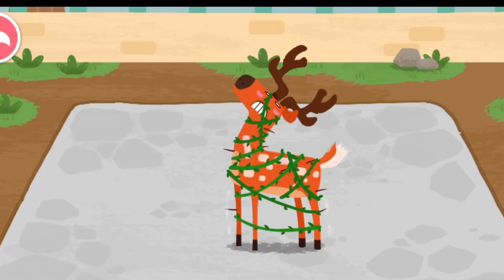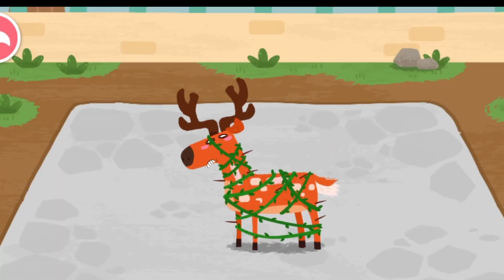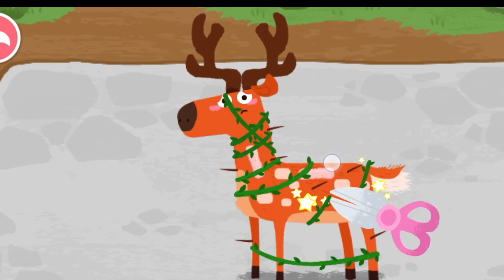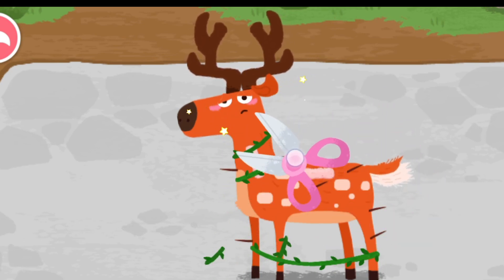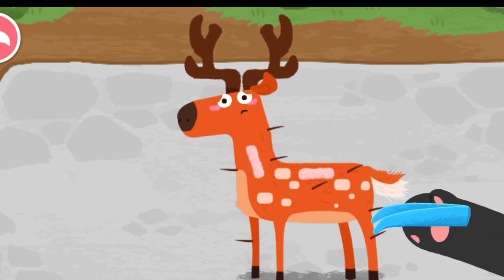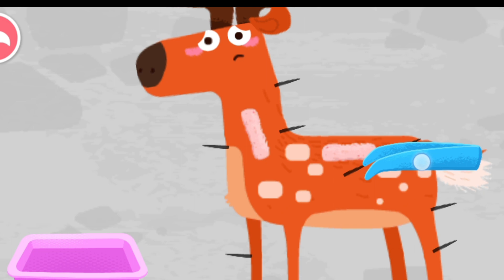Goodbye tiger! The cica deer is playing in the forest and has been tangled in vines by accident! Take out the thorns on its body carefully!